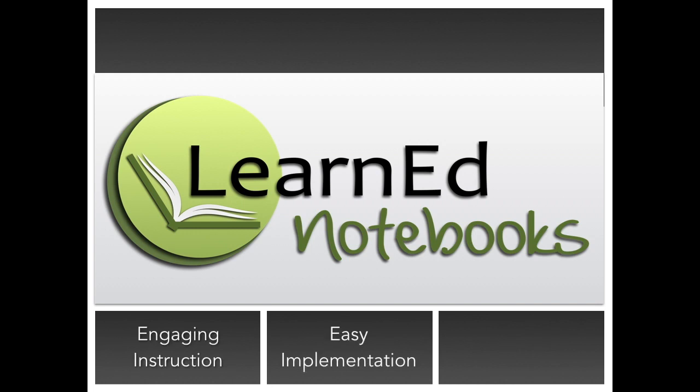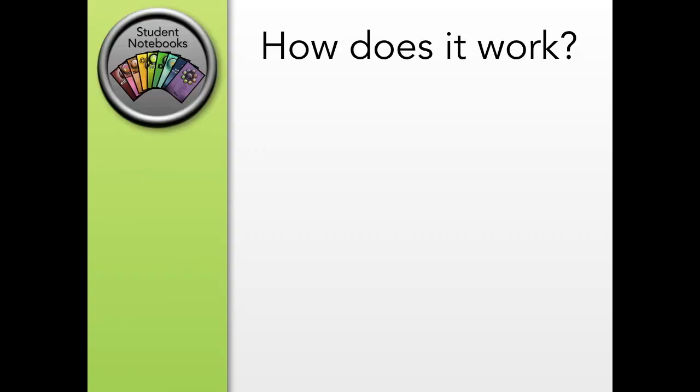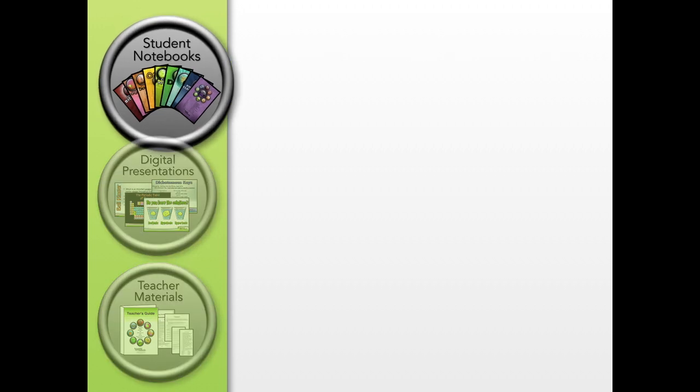Welcome to LearnEdNotebooks.com. We provide engaging instruction with easy implementation and proven results. Our three-part program includes student notebooks, digital presentations, and teacher materials.